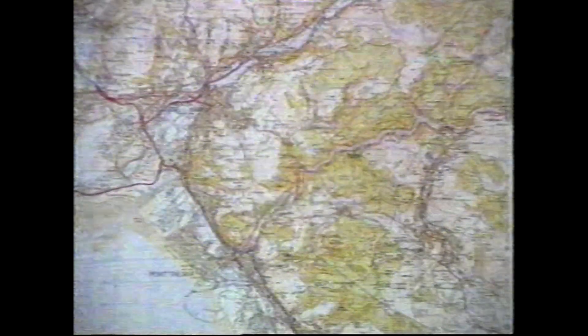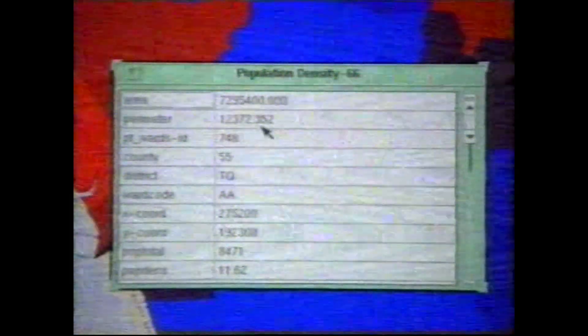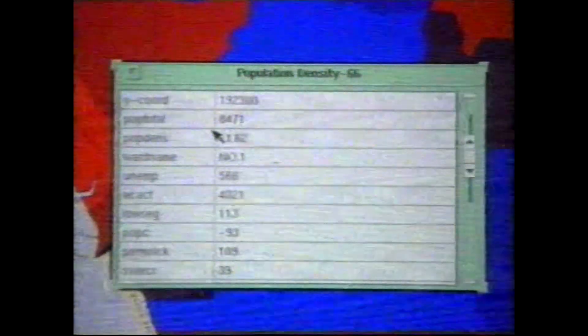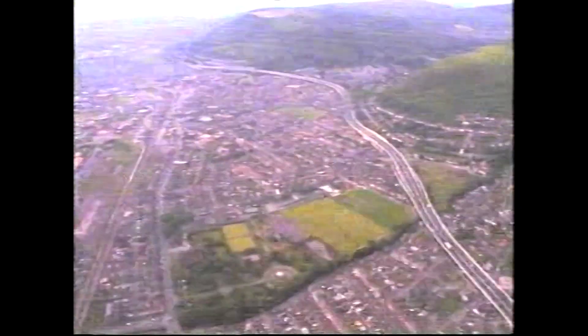Another layer of information that can be added to the digital map is population data. This shows the heavily populated areas in red, less populated in blue. Geographical information systems put the map and the statistics together. In a GIS we have a computer map and a database table which shows the information which lies behind the map. So we can point at different areas on the map and ask the question, what is this? I point at downtown Port Talbot, click on the screen, and I can pull up a window showing all of the information about that area — its area, its perimeter, the county code, the district, and some information about the total population. There are 8,471 people in this area of downtown Port Talbot.